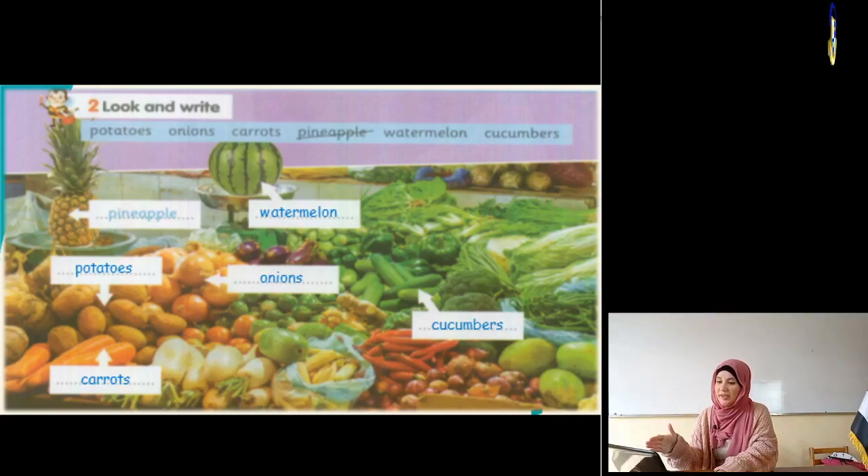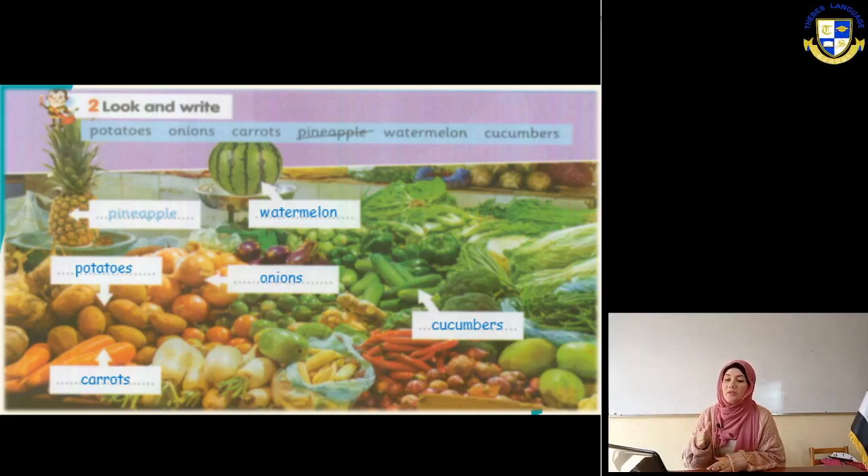Beside it we have: what is this? It's a watermelon. Then we have potatoes. Then what is this? When we cut it we cry - it's onions. Then we have, beside the onions, cucumbers. And the last one at the bottom is carrots.